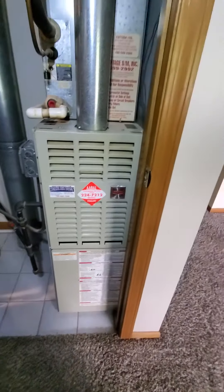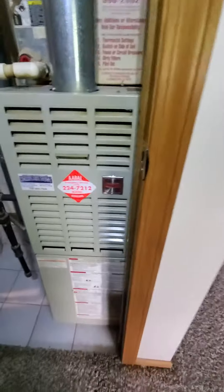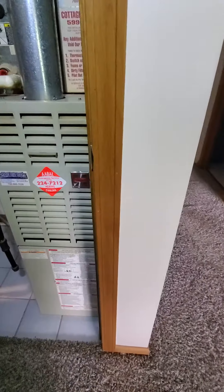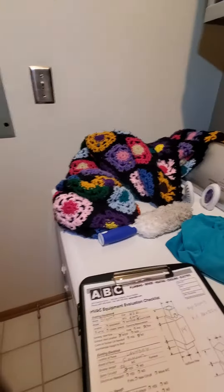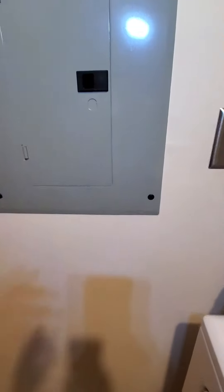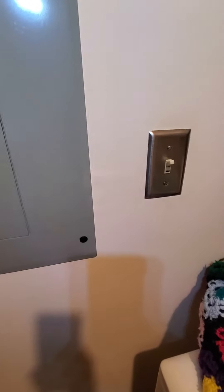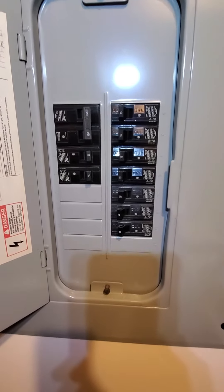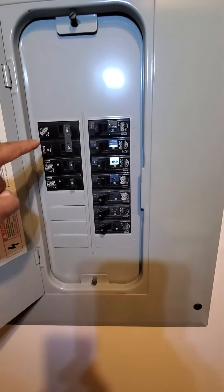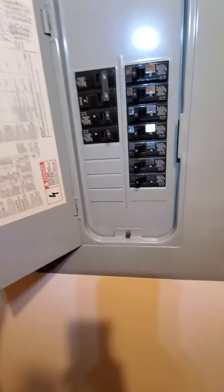Single stage Bryant brand. Your electric panel's in the laundry room here — Siemens. There's your breakers, double pole 20 amps on there, and spare slots if you need.